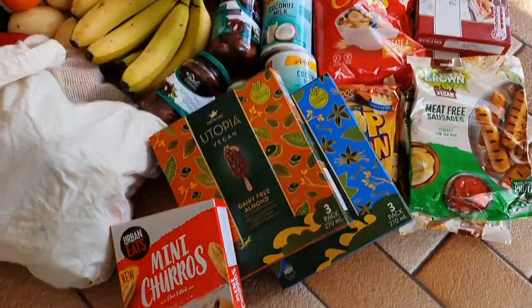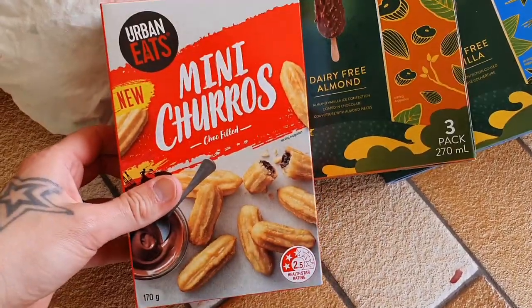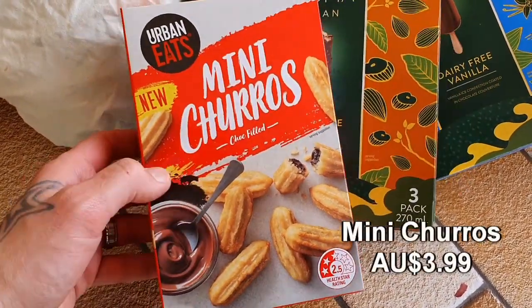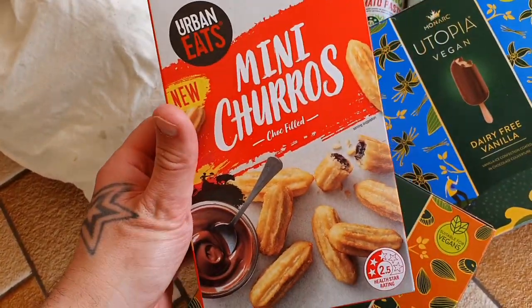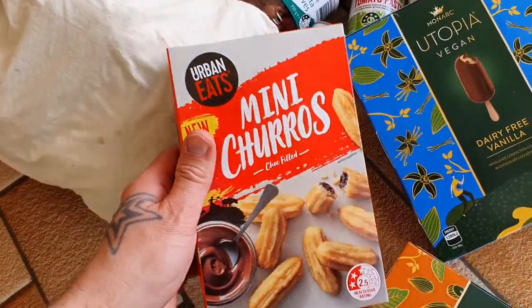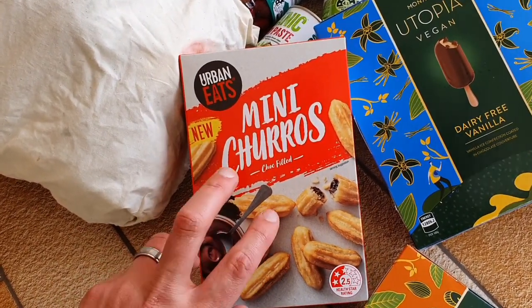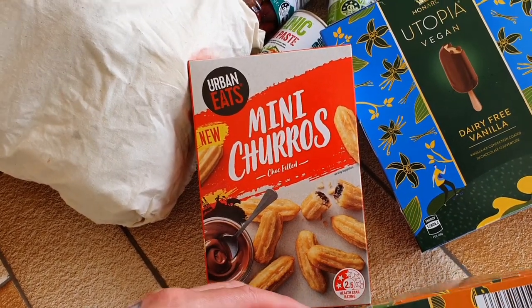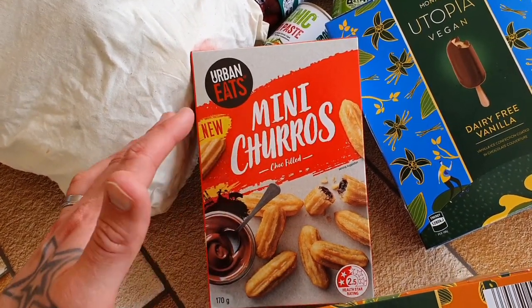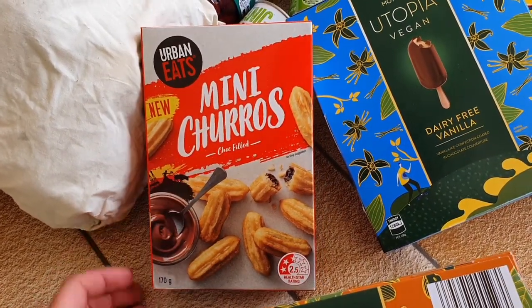Down at Aldi, I cannot contain myself about some new items I found from Urban Eats. Look at these — how awesome is this? They are vegan-friendly and very cheap, only a couple of bucks. I definitely want to try these out; I haven't seen them before so they are new. Urban Eats is actually one of the regular brands, so I'm pretty confident this will be a regular item in store.